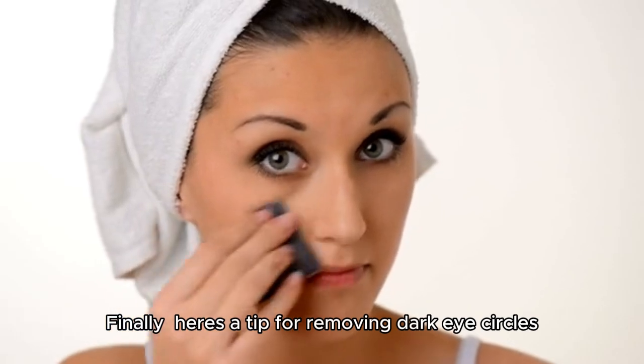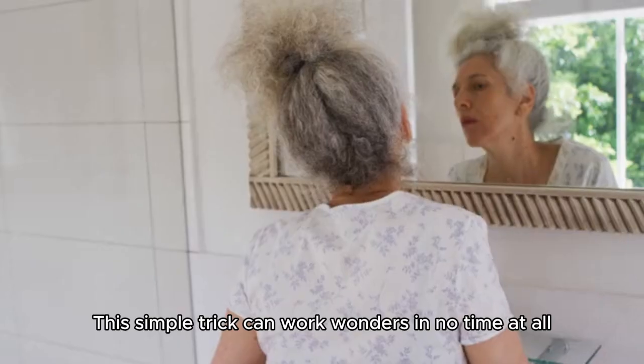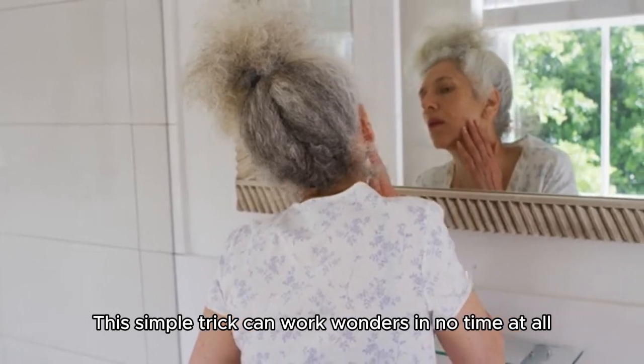Finally, here's a tip for removing dark eye circles. Take a silk kerchief and gently rub it around your eyes. This simple trick can work wonders in no time at all.